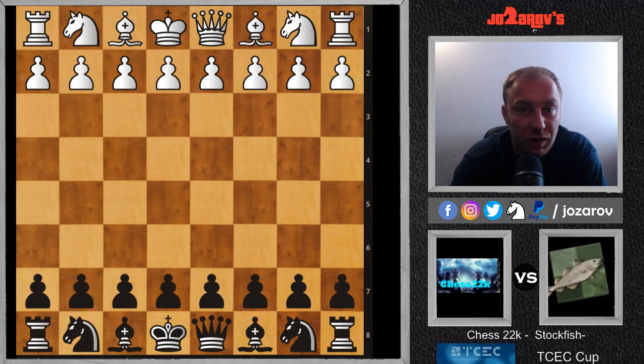Hello chess friends and welcome to the Zados Chess channel and welcome to the TCEC Cup Finals. This tournament has a great format - we have 32 top engines battling in a knockout system, so whoever loses is out. Stockfish won the match against Chess 22k, another great engine, with the result 5-0.